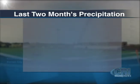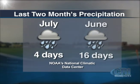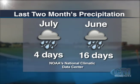The elements cooperated last month, with only four days of rain in July compared to 16 in June, so contractors have been able to move quickly on getting the field ready.